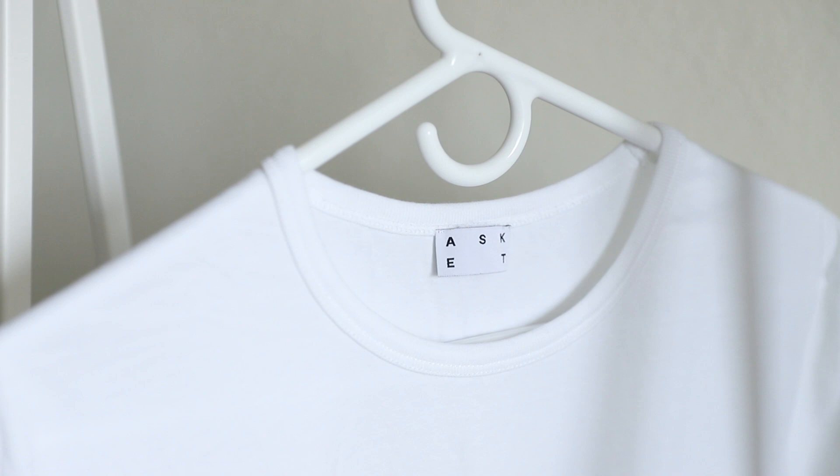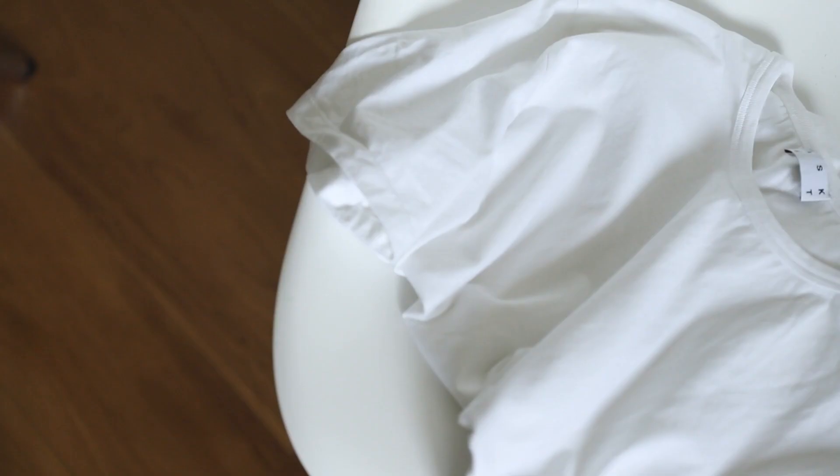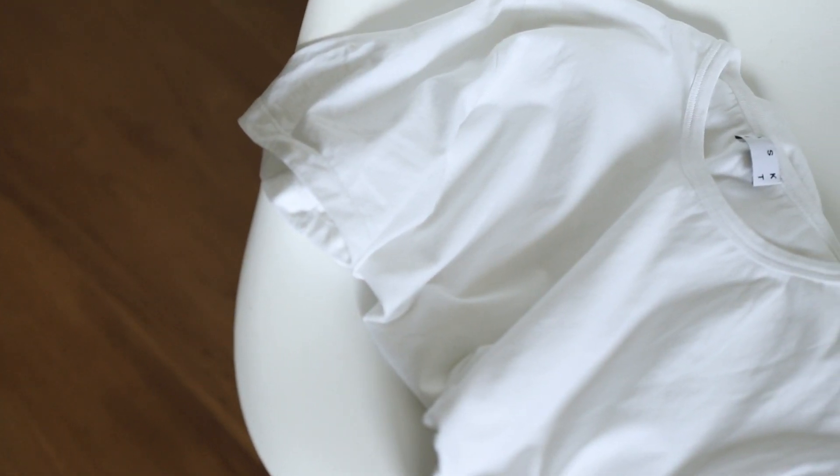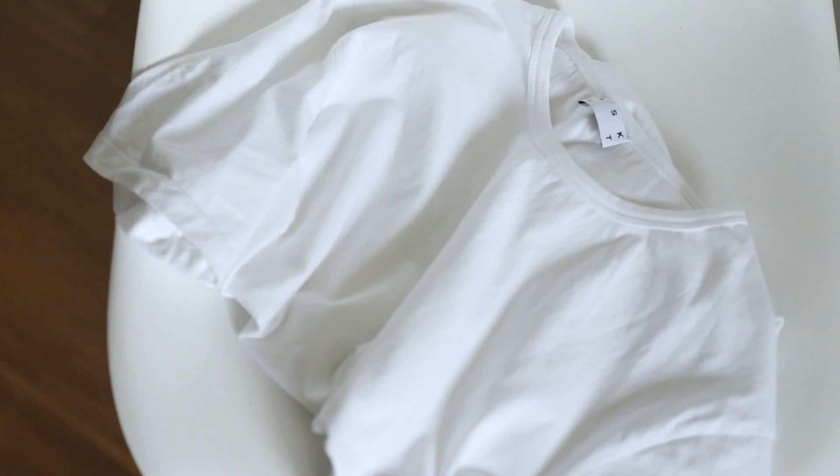Let's start with the t-shirt. The t-shirt is something that is used almost every day, yet all t-shirts are not made equal. When buying a t-shirt, I like to look for several things: materials, fit, and the t-shirt length. T-shirts are the workhorse of any wardrobe, which is why you should try to invest in the best quality t-shirt you can afford.